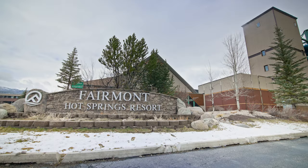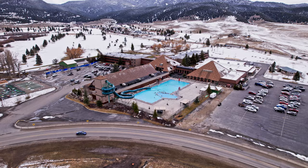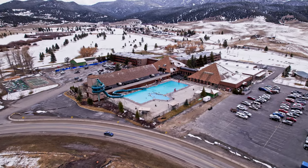I'm out here at Fairmont Hot Springs near Butte, Montana, and I came out here for a vacation with my family for Easter. I wasn't expecting to find anything radioactive, but I did, which is kind of funny.